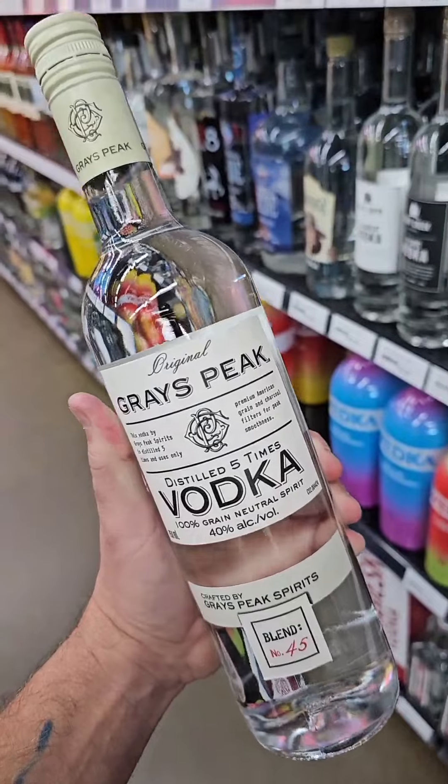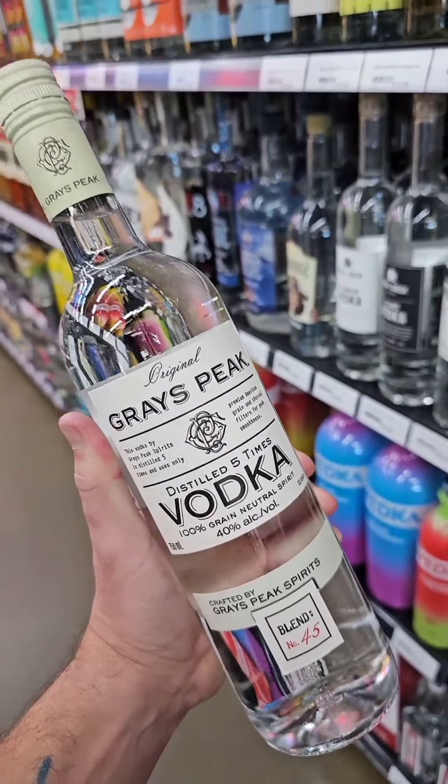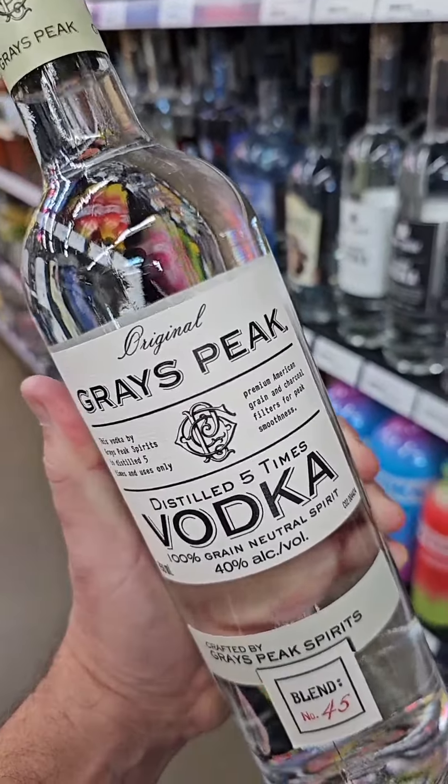This next one is going to be hard to find but when you do, it is worth it. It sits on the shelf for about $17. That's right — Grey's Peak Vodka.